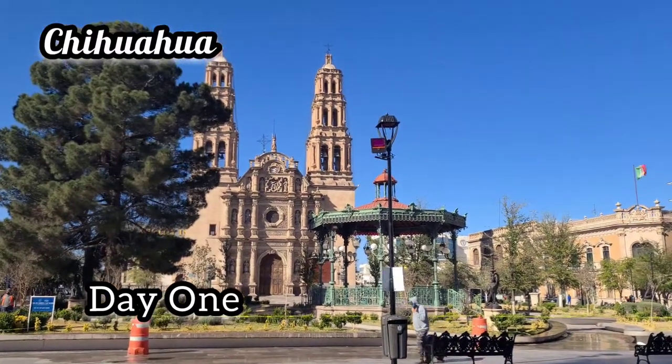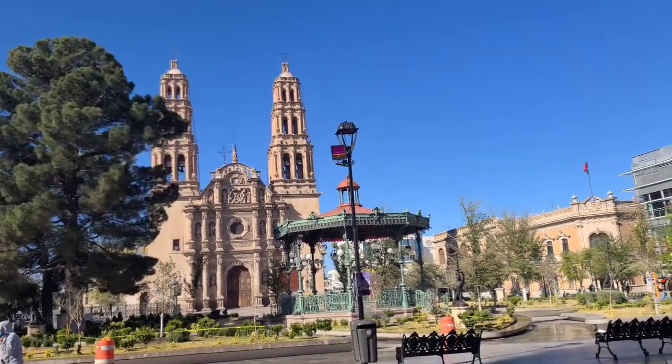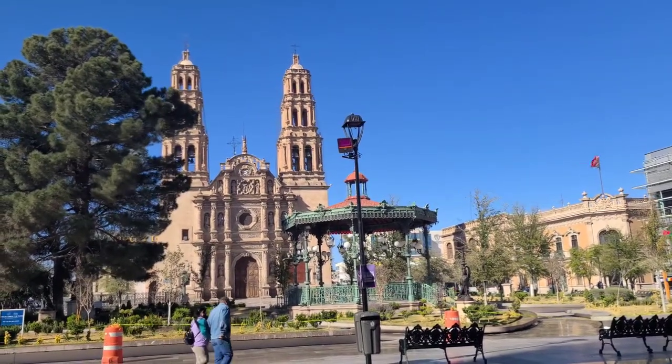Hello everybody, and thank you for joining us on this video adventure for day one of Chihuahua. So in day one of Chihuahua, we started out our adventure at the Tijuana airport. Let's check in with us at the Tijuana airport and we'll go from there.